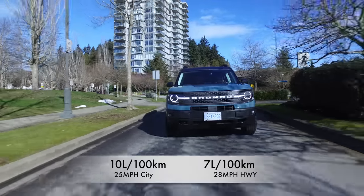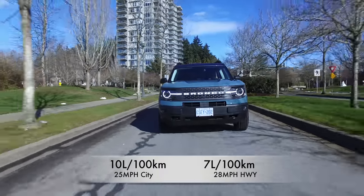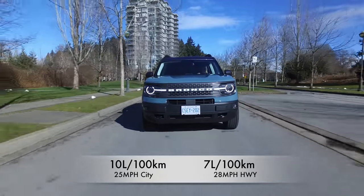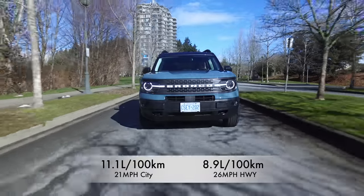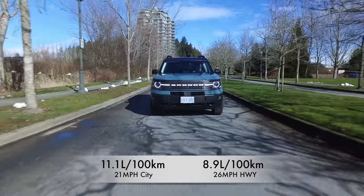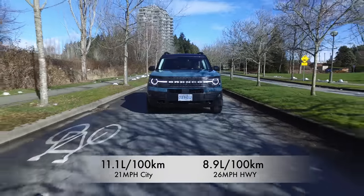What about fuel economy? The 1.5-liter three-cylinder engine gets 10 liters per 100 kilometers in the city and 7 on the highway. The two-liter four-cylinder we're driving gets 11.1 liters per 100 kilometers in the city and 8.9 on the highway.